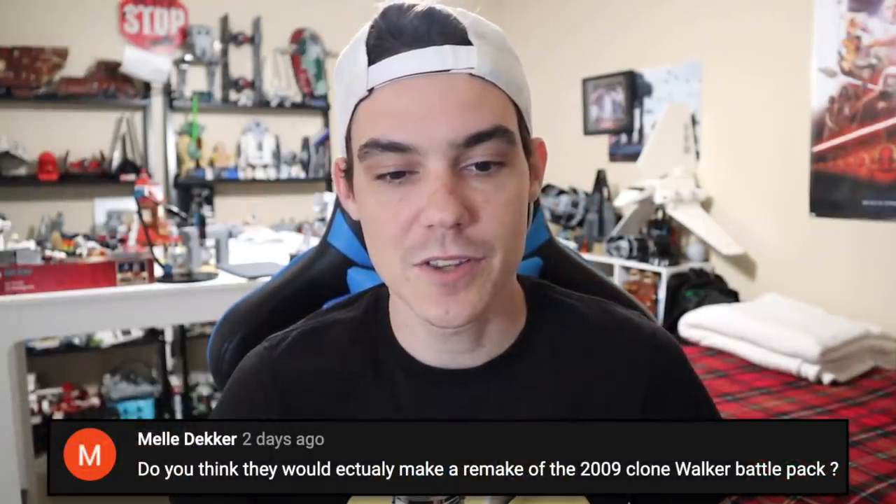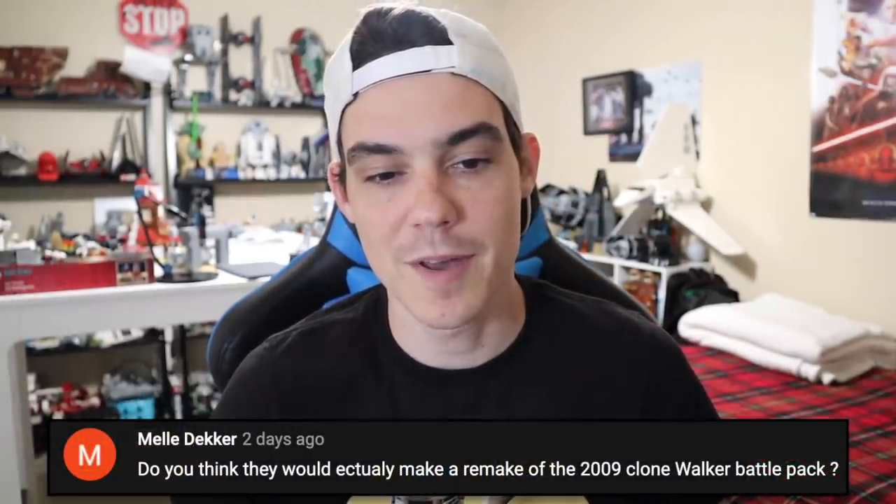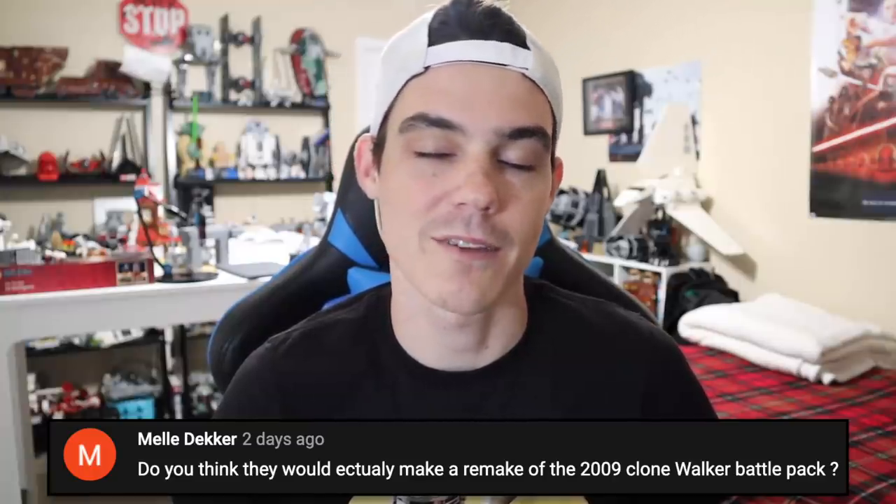Mel Decker says: do you think they would actually make a remake of the Clone Walker Battle Pack from 2009? They did an Imperial Dropship Battle Pack remake, so I don't see why anything else like that would be off the table. A lot of those early battle packs are becoming very expensive and very desirable, so I think LEGO will see that market and be inclined to at least look at the possibility of doing a remake or reissue of a set like that. Fingers crossed we do see something like that in the future, because I would love to relive those days.